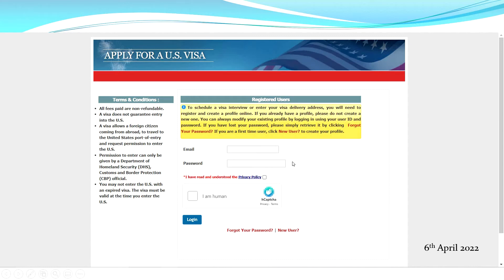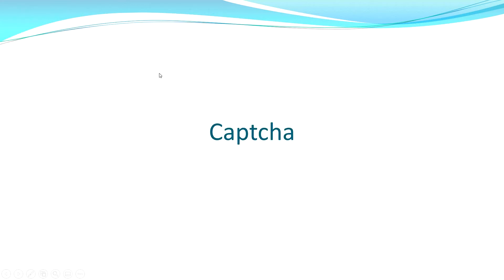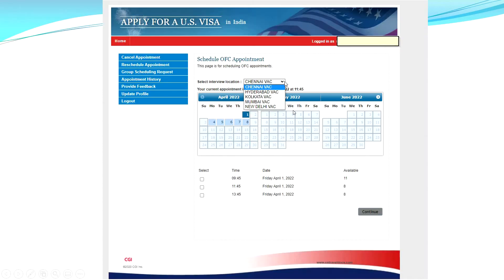You put your email ID and password here, confirm you are human, and then log in. This was on 6th April — keep track of this date because it says a lot. On 6th April 2022 I clicked login for the first time. Then you get a captcha to verify you're human. There are different types of captchas you might get at this stage.